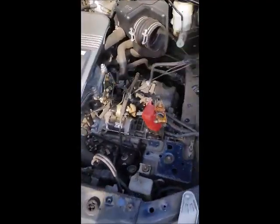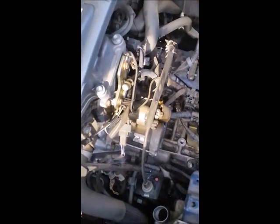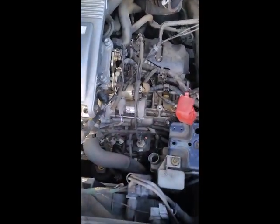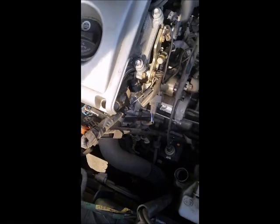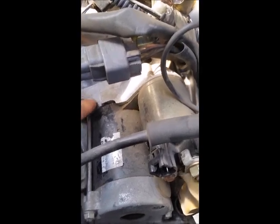Alright guys, I went ahead and I'm about to take the starter off. As you can see, I took everything apart already. I couldn't hold my phone while I was doing it. What I did was: I removed the battery, removed the air filter housing, and a few plastics around it — I took all that off just to get to the starter. There's the starter right there, attached to the motor.